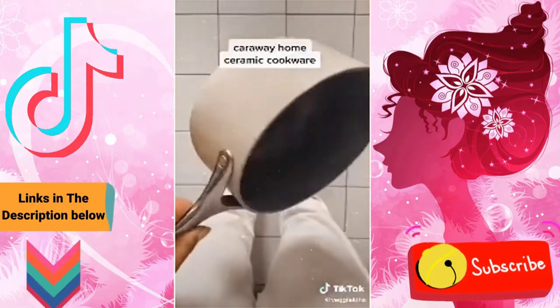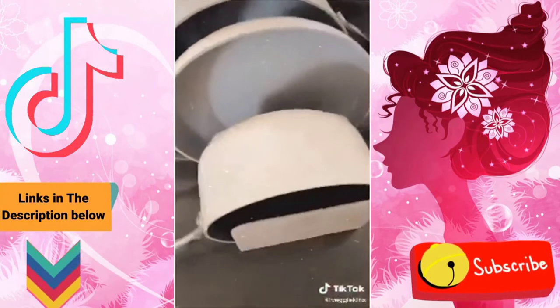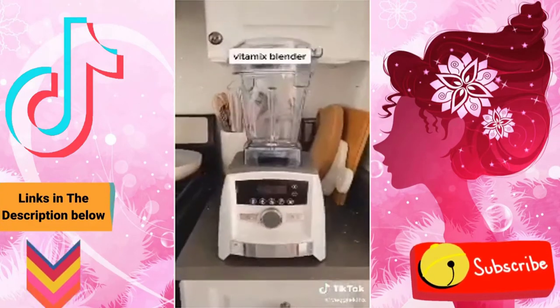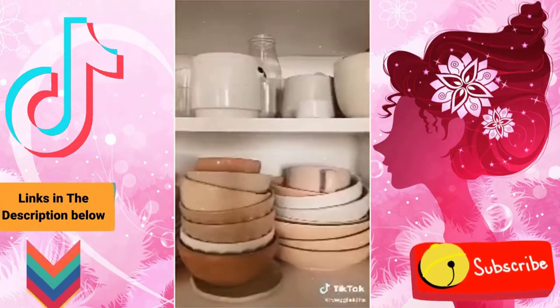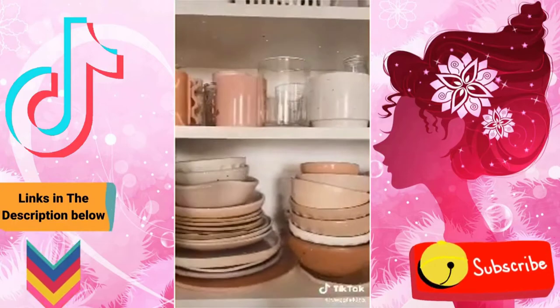This set of ceramic cookware that's super non-stick and also comes with a really nice stacker. My trusty Vitamix blender — I've had her for years and I use it almost every single day. Best blender ever. And finally my collection of ceramic mugs and dishes.